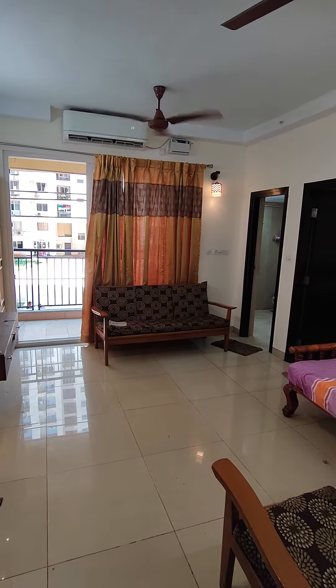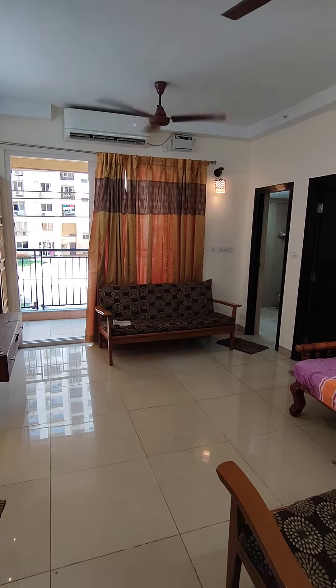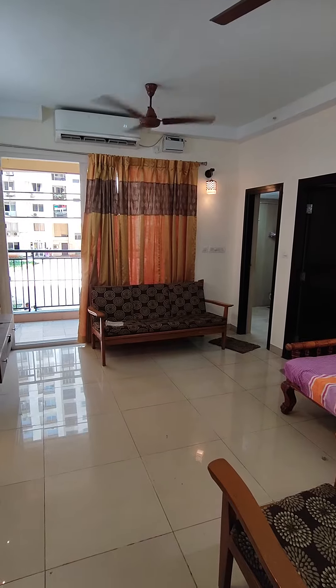Hi, this is a one bedroom flat, north facing on first floor. It's a 600 square feet fully furnished flat.